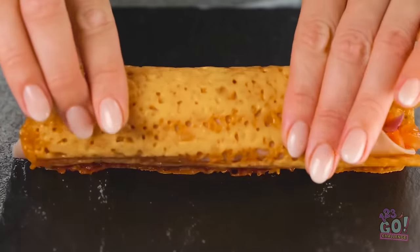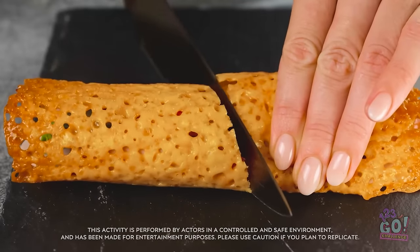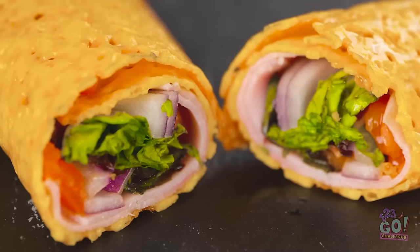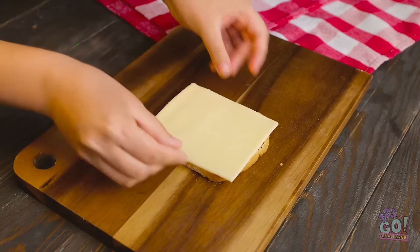I'll slice it in half. It looks delicious — it's just like Lizzie's drawing. I hope she enjoys it. How did she do that? I need to hurry up. I have an idea — I'll place the cheese on the bread, then a sausage.